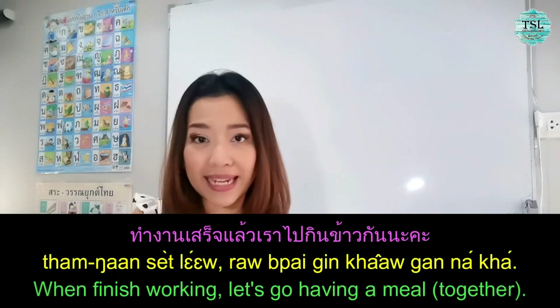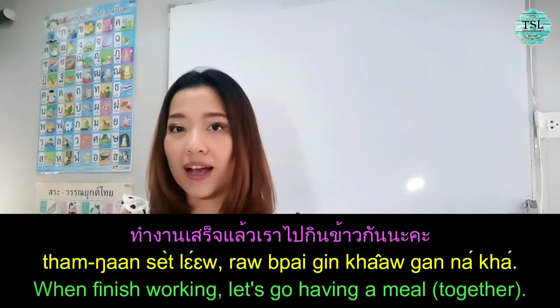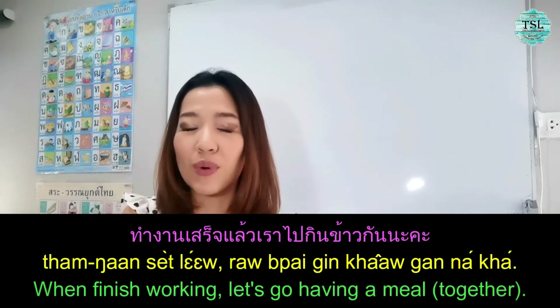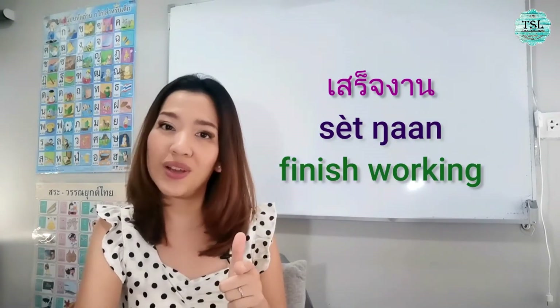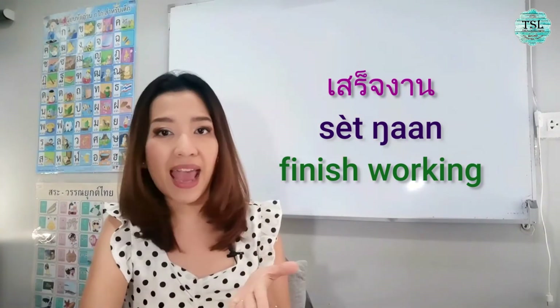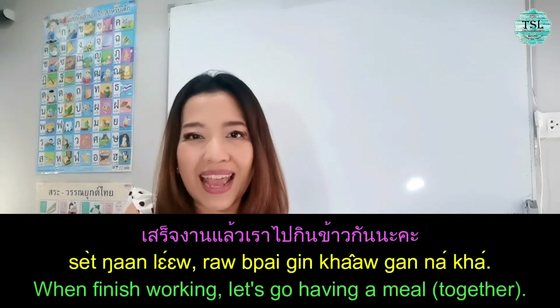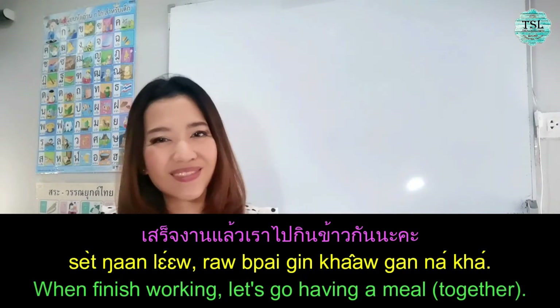Next example: ทำงานเสร็จแล้ว เราไปกินข้าวกันนะคะ? — When you finish working, let's go have a meal together. However, sometimes I hear people say เสร็จงาน as well, but only with the word 'work.' เสร็จงาน and ทำงานเสร็จ are both okay. For example: เสร็จงานแล้ว เราไปกินข้าวกันนะคะ? — When you finish work, let's have a meal together.